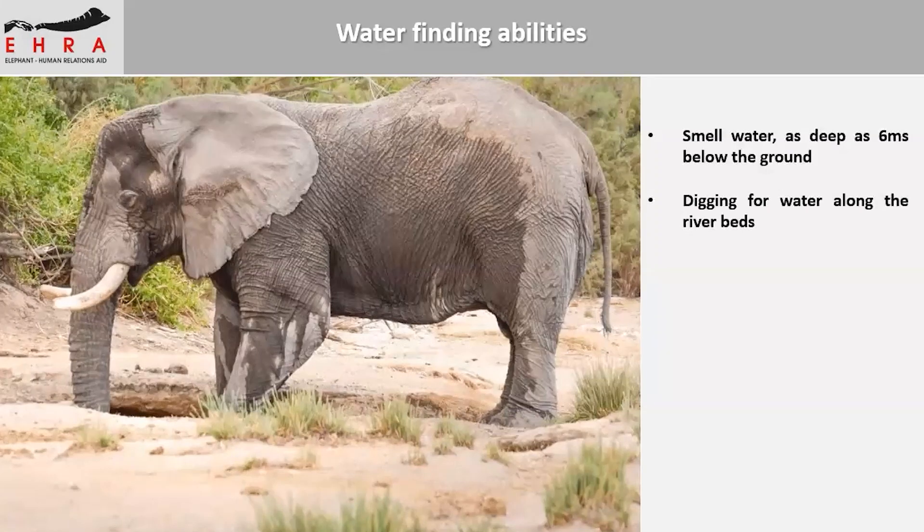They also dig for water along riverbeds. As you can see in this picture, this is an elephant using its feet and trunk — and sometimes the tusks — to dig holes along the riverbeds. These holes are called goraths. The interesting thing about these holes is that it's an altruistic thing — other animals also benefit from them. A study shows that the water they dig for is much cleaner than water found in other sources, such as a dam. Elephants love to drink clean water. So if you find yourself in the bush with no clean water, just follow an elephant and it will lead you there.